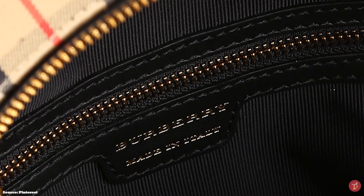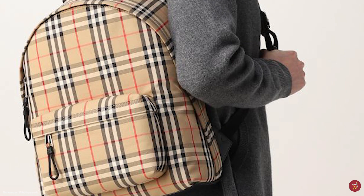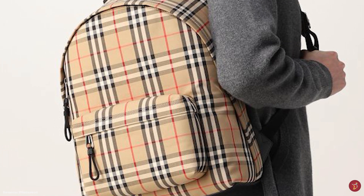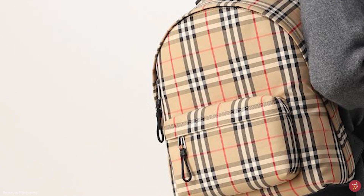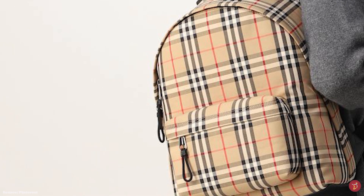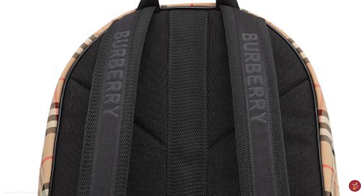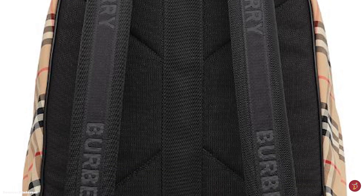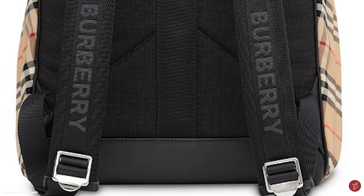Other Burberry backpack offerings feature additional pockets all over the bag and sleeves to create space for all your travel and work necessities. The Burberry Vintage Check backpack is completed with hardware detailing in either an optional palladium, silver or gold-toned metal hardware.